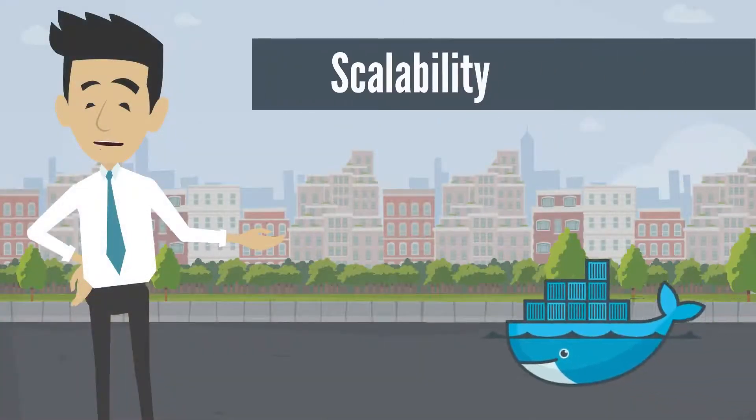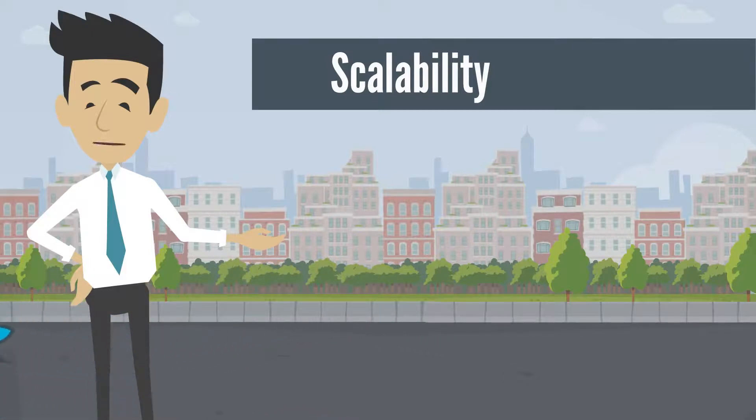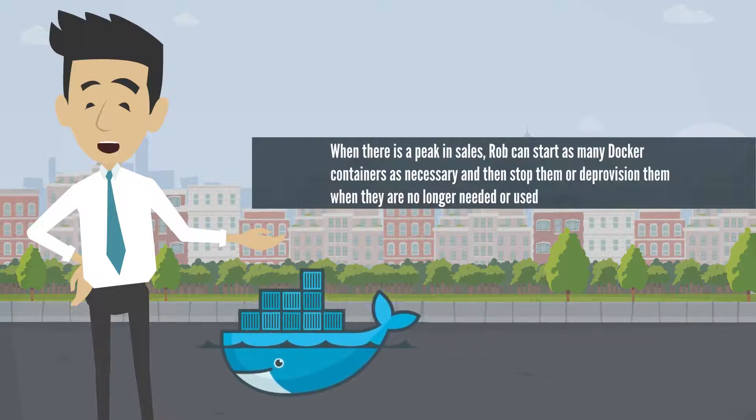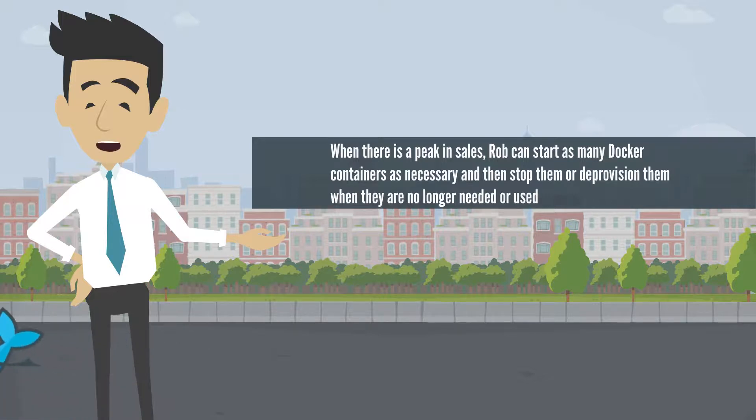With our Docker Agents for Workload Scheduler, your company will improve scalability. When there is a peak in sales, Rob can start as many Docker containers as necessary and then stop them or deprovision them when they are no longer needed or used.